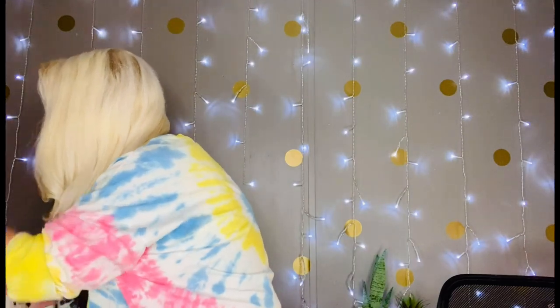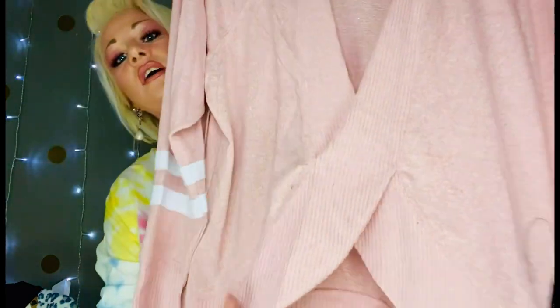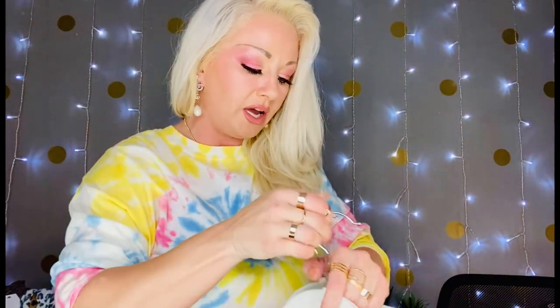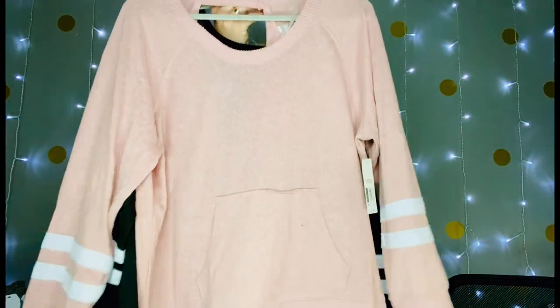I picked up this little sweater — how stinking cute is that? And then look at the back — the back is cut. I love everything about this sweater, so I actually got it in black as well. These were $11.98. It reminds me of an old baseball shirt — what caught my eye were the little stripes across the sleeves.